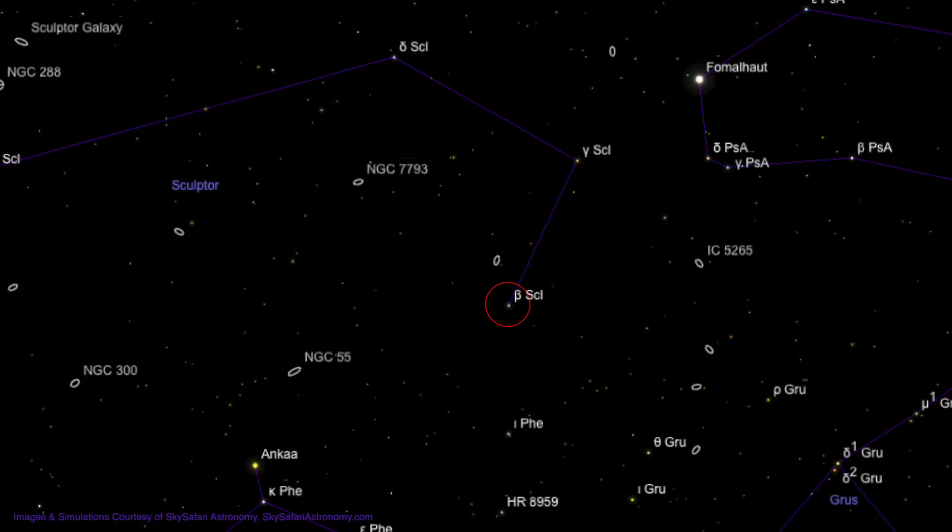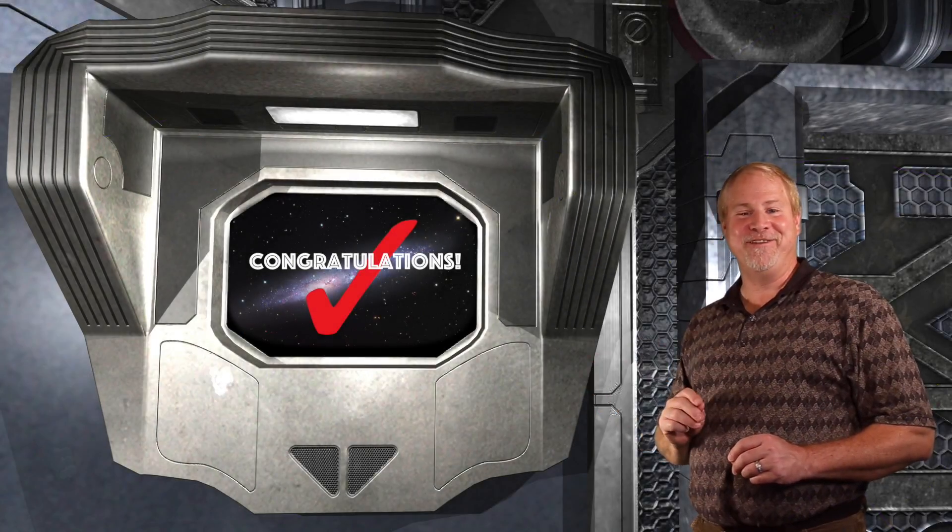This is a longer hop, but it ends at a bright star. Look 11 degrees to the lower left to find Ankaa, the brightest star in the constellation of Phoenix — this is pretty far south. But now we're moving up again, so move about 4 degrees upward and you should run into the bright needle galaxy NGC 55.